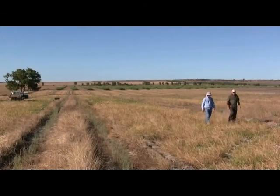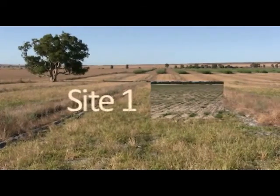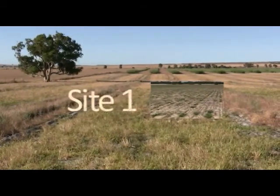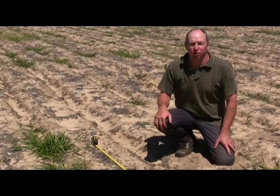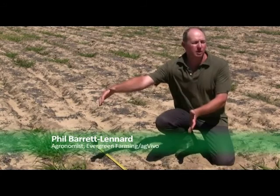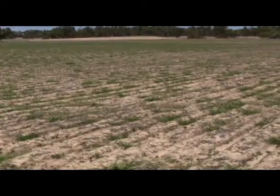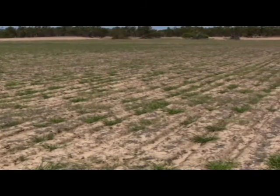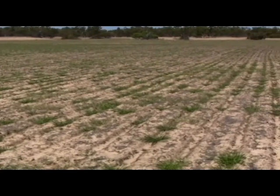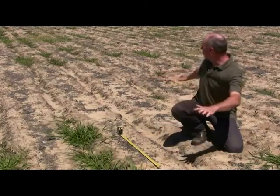We now inspect a number of commercial paddocks with Phil Barrett-Lennard. This paddock was sown to a mix of Gattonpanic, Rhodes grass and Signal grass on the 15th of September, sown with a converted combine on wide row spacings, using scalping points to create nice deep furrows. The establishment at the paddock scale is quite uniform — no really poor patches, though poor patches are a negative because they might allow wind erosion to occur.